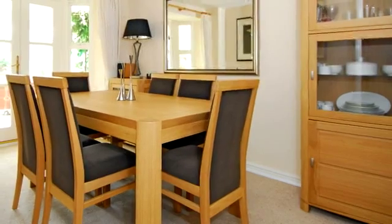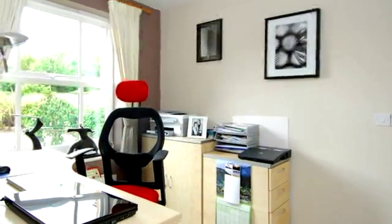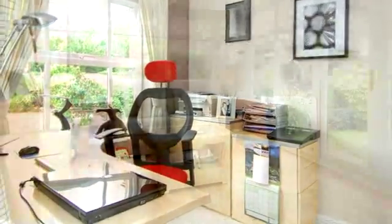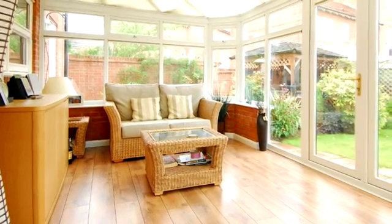The dining room in turn opens to the fabulous conservatory courtesy of French style double doors. There is a generous study to the front of the property with a front-facing window and an understair storage cupboard. This impressive brick-based conservatory is very wide.